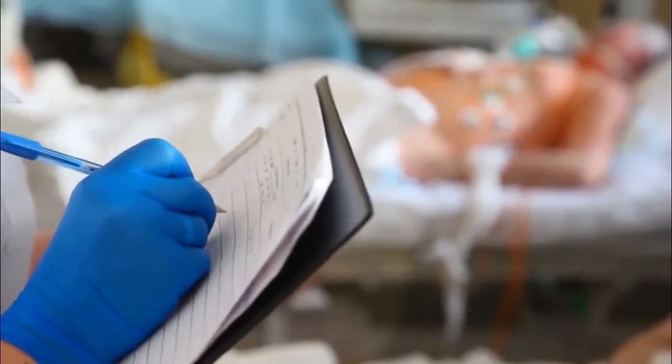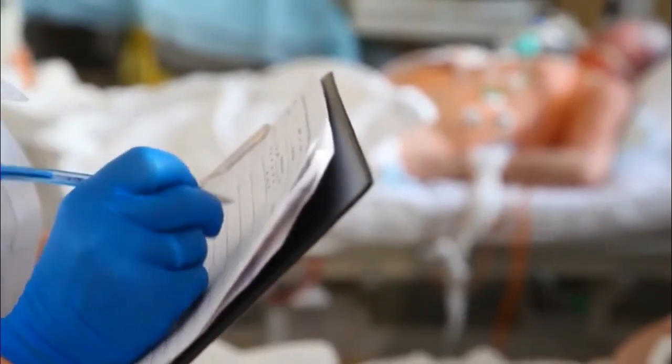Your health care provider may tell you to use a topical over-the-counter antibiotic cream or give you a prescription medicine. Thanks for watching. Take care. We hope you like this video.